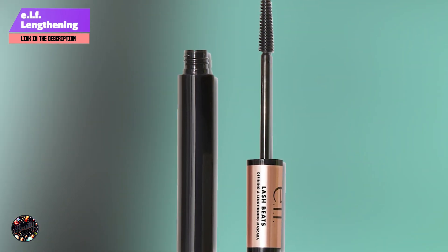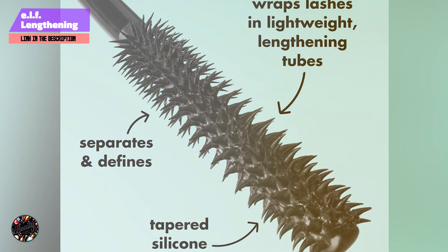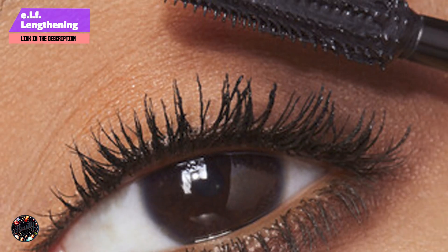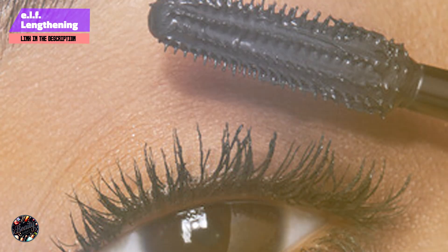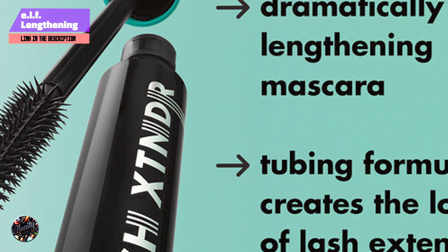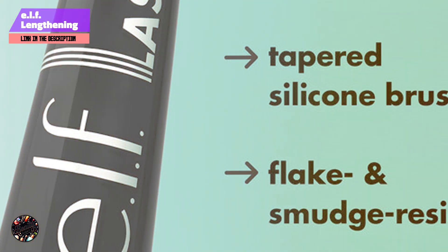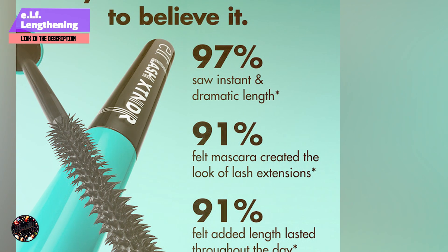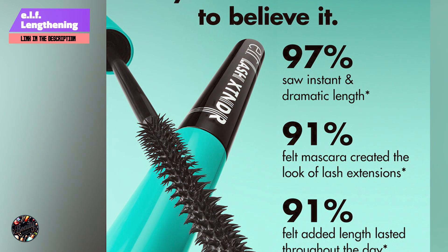Ideal for achieving both length and volume, this mascara delivers noticeable results with each coat. Apply by starting at the base of your lashes and sweeping the brush upward, using the tapered design to ensure even coverage. It's suitable for daily wear and can be layered for additional impact. The buildable formula allows for customizable length and volume without clumping.